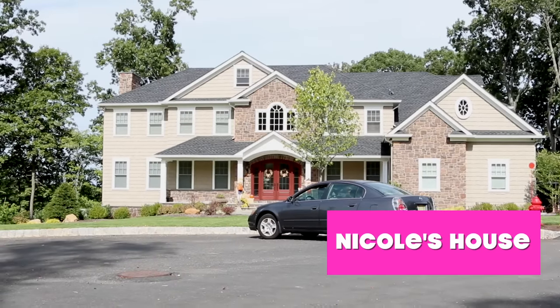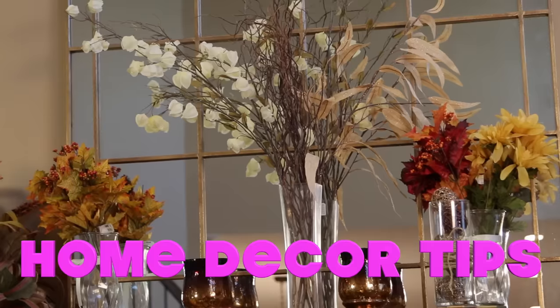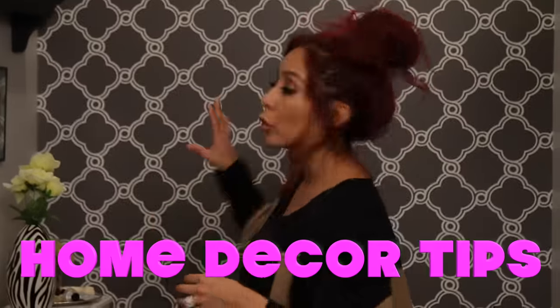Hey everybody! So we are in my house that I was fortunate enough to build from scratch. Thank you to all of my drunk antics on MTV. I want to give you guys some tips to make each room more unique and pretty and just your own.